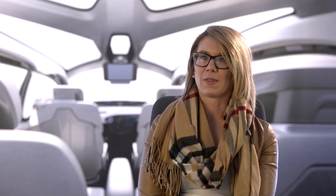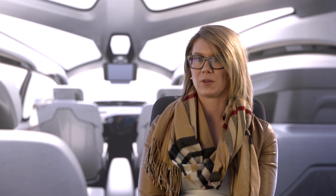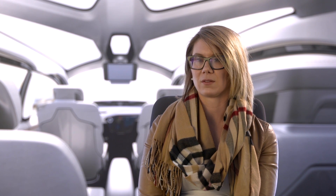So 250 miles definitely eliminates that anxiety. And being able to charge up to 150 miles in less than 20 minutes is very easy — a quick pit stop on a road trip and you're good to go.